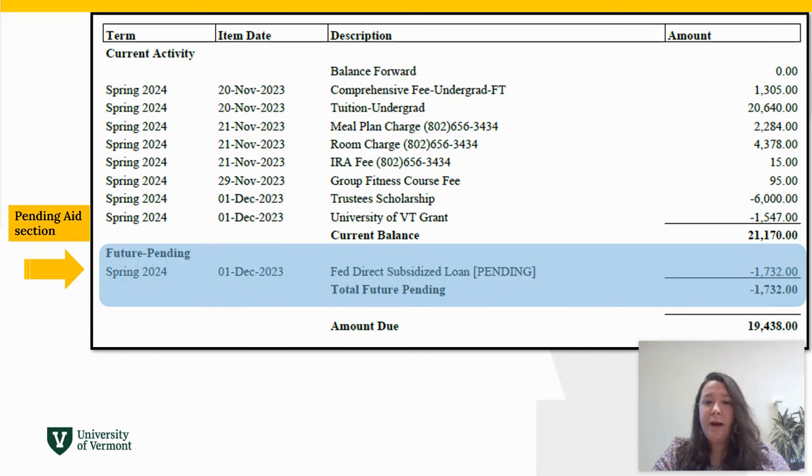Provided all loan requirements, like the entrance counseling and promissory notes, have been completed, these items are scheduled to pay on August 16th. Outside scholarships or private education loans will pay when the money is received. However, as long as financial aid resources are listed as pending, we are counting it towards settlement of the bill.